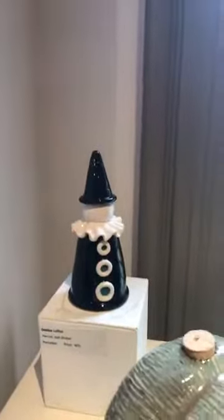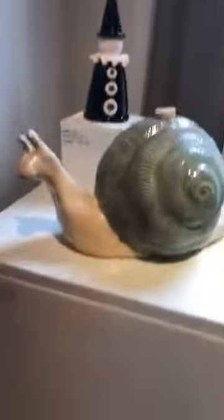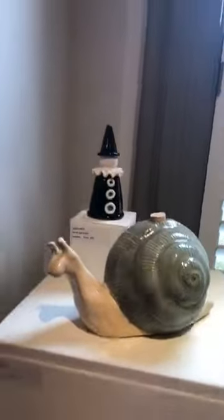I really enjoy this clown. And the snail — I collect snails, so I am really drawn to that.